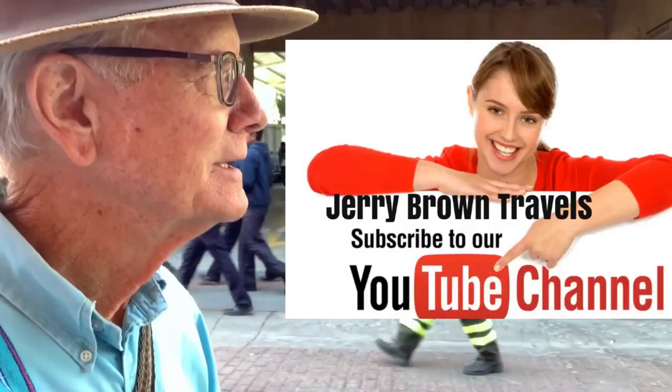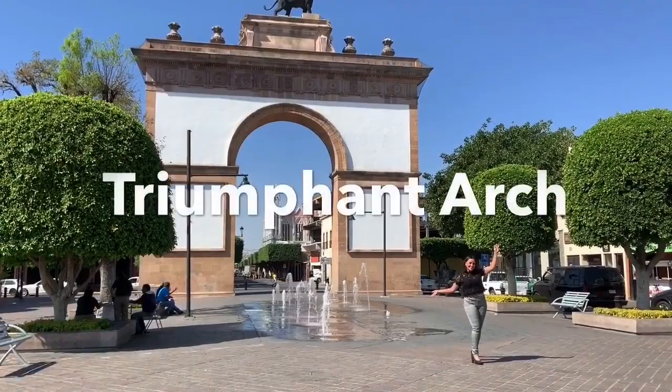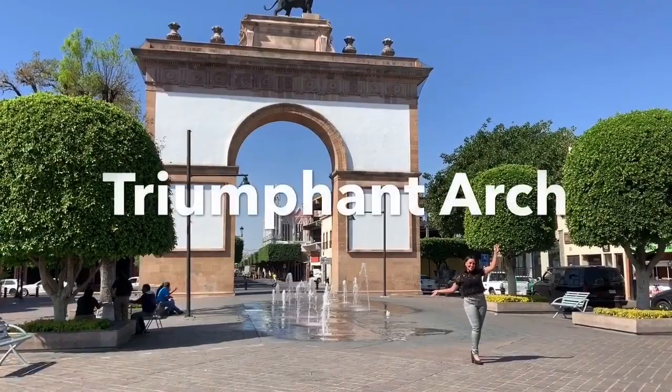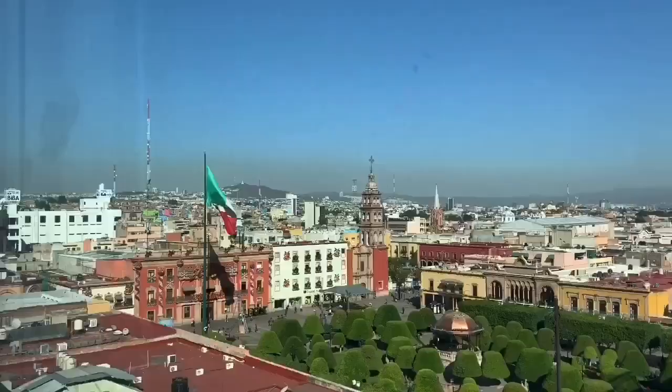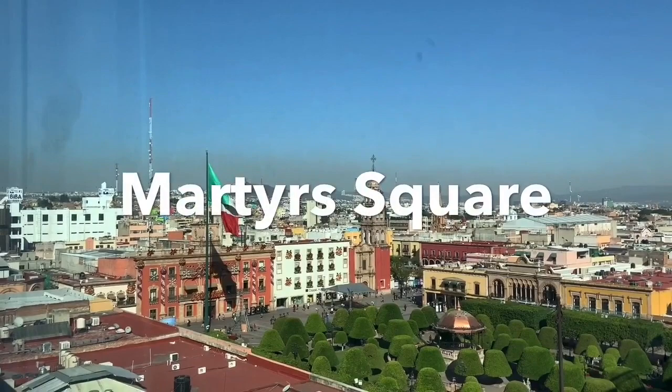Stay with me and we'll take a look at what Leon looks like here. It looks like a procession of students crossing behind there. Let's go look at some churches, some cathedrals, some parks. Walking through the main gate — the Arch of Triumph — this will lead us into the beautiful historical part of Leon.